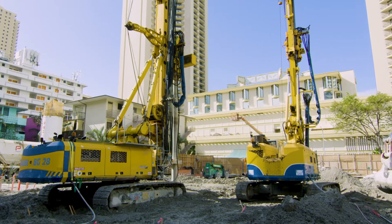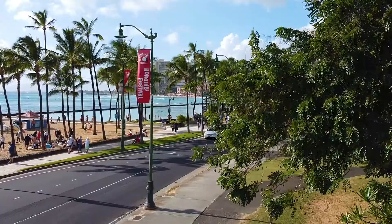Mike Zeman, I'm the President of Pacific Foundation. We're a drilling contractor out of Vancouver, Washington. We do a lot of work in Oregon, California, Idaho, Washington, and Hawaii.